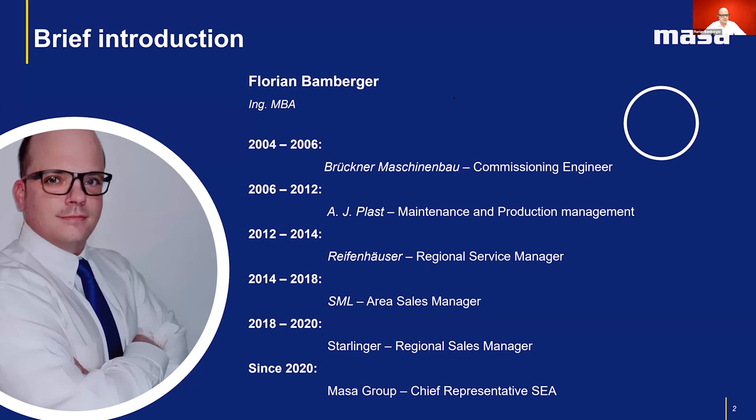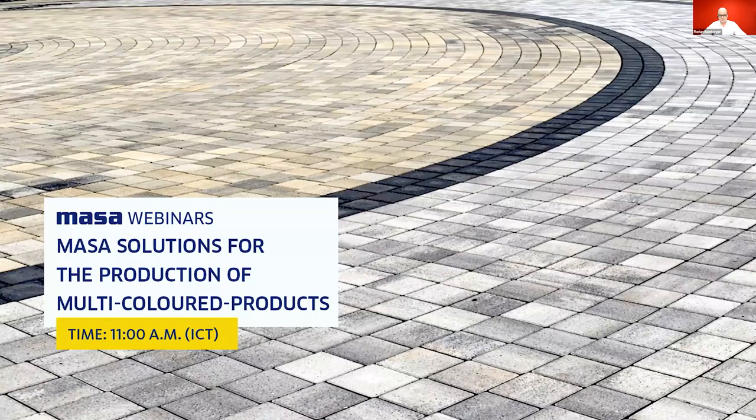My name is Florian Beinberger and I will be your speaker today. Before diving into the technical slides, kindly allow me to introduce myself briefly. I have more than 16 years of experience in the machinery business. I'm based in Southeast Asia since 2006. I joined MASA in 2019 and we opened a representative office here in Bangkok at the beginning of 2020. Now let's find out what solution and basis MASA can provide you for a perfect production of multicolored concrete products.